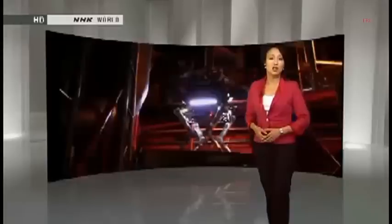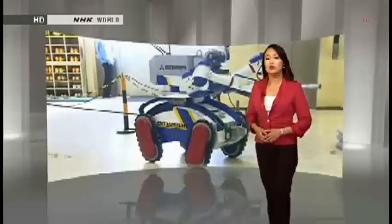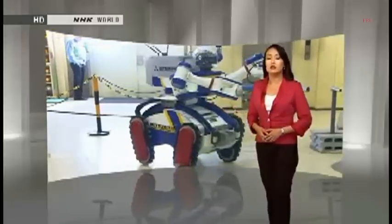Also coming up on this edition of Newsline Focus: from mini boats loaded with high-tech equipment to robots of all shapes and sizes, we'll show you how engineers are figuring out ways to do crucial work in lethal locations.